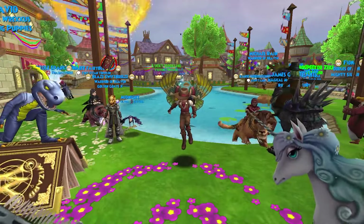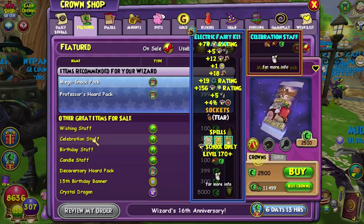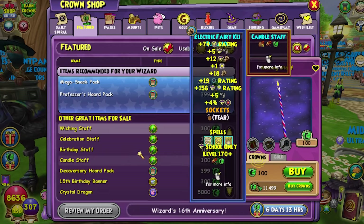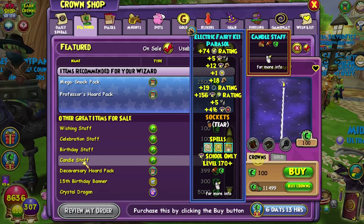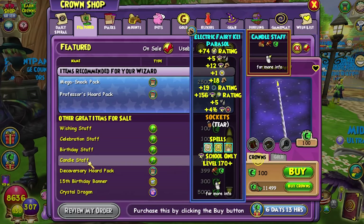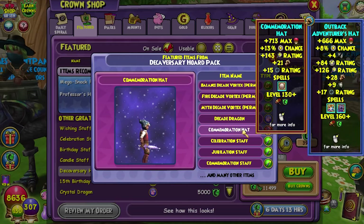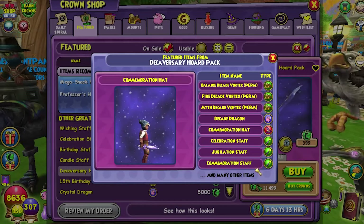Let's check that out and hope it doesn't crash my screen. First, let's check out what's in here. We got those birthday candle staffs, we got the wishing staff. By the way, these are all 100 crowns — no gold, sorry. Celebration staff, birthday staff, candle staff. They're all pretty, and I think they're all the exact same full-body size — they're not the tiny ones.